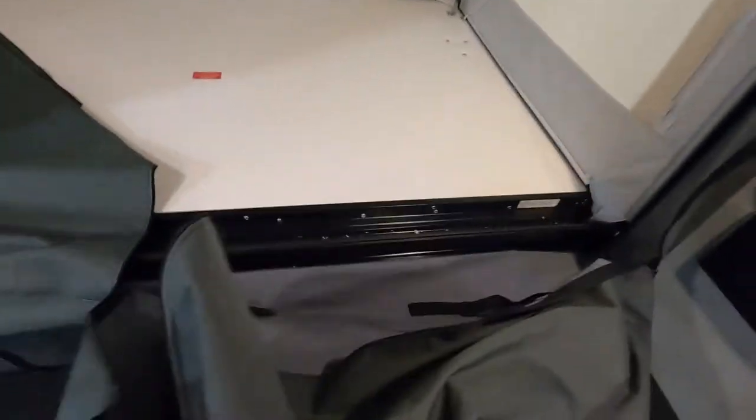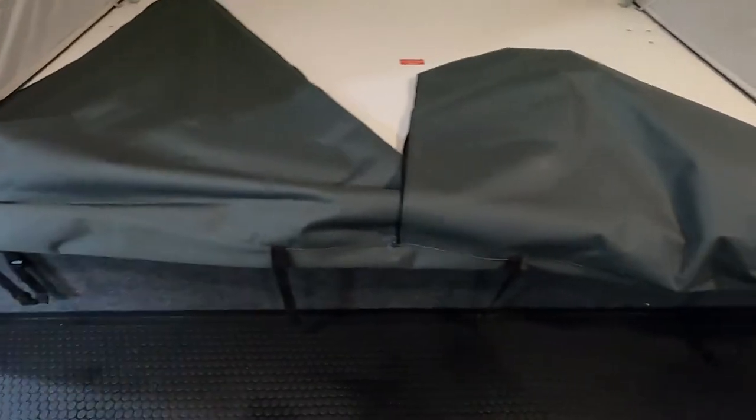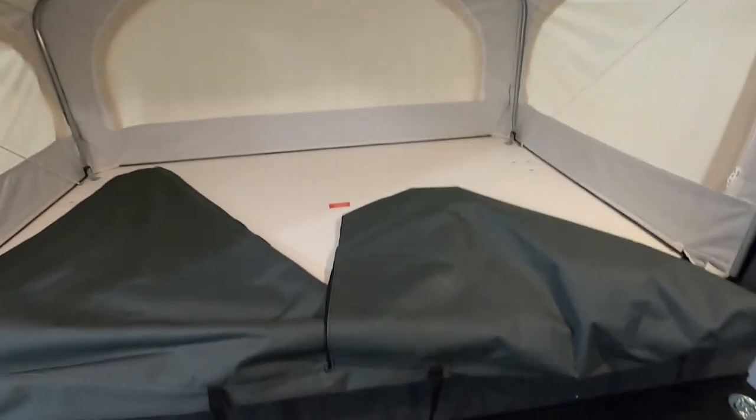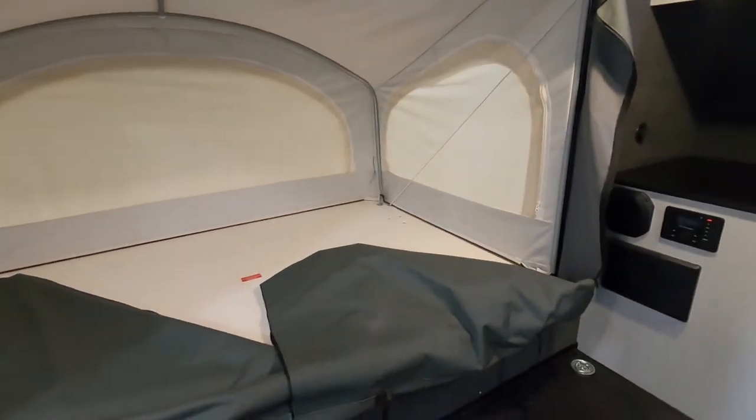These pieces here will roll up and there's velcro right here — you can snap that. Roll them all down. We have your mattress right there. Just get your bed hooked up and we're going to go back outside.